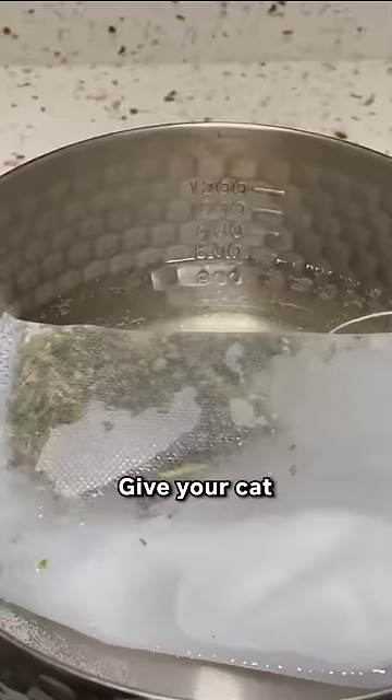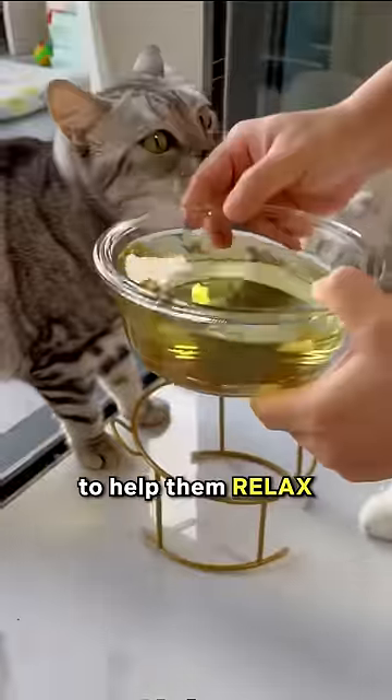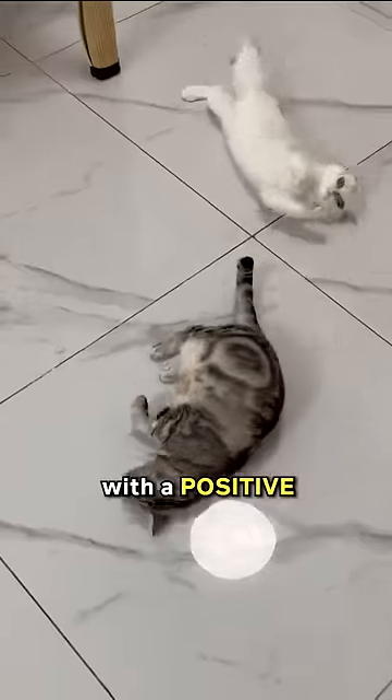Offer a calming treat. Give your cat a catnip treat before the bath to help them relax and associate bath time with a positive experience.